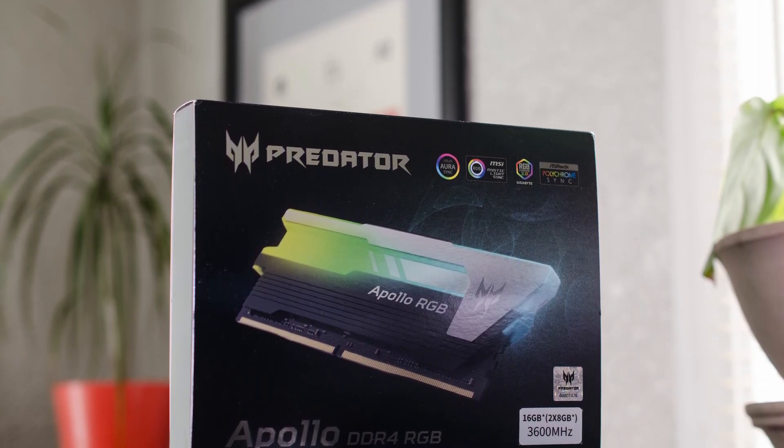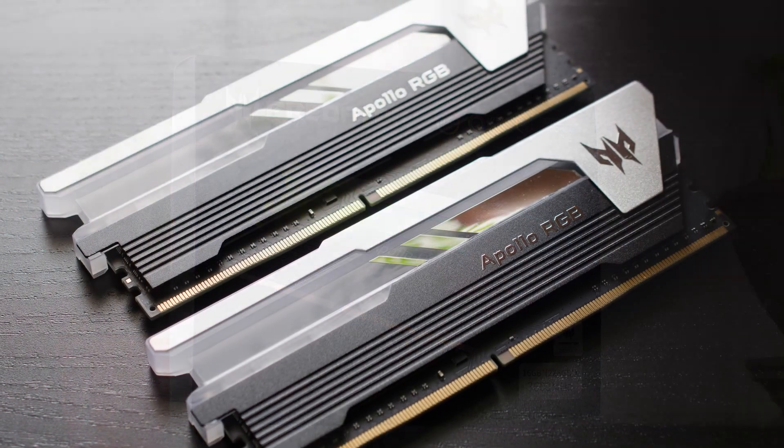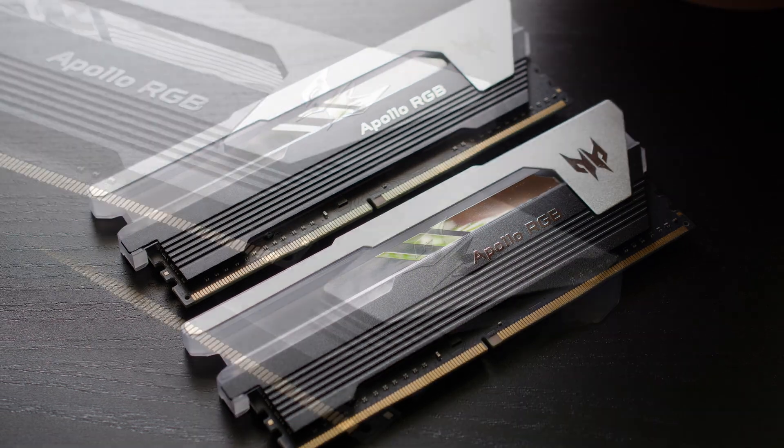Acer has entered the DDR4 market with their Predator Apollo RGB gaming memory, and we're looking at a low-latency 3600 kit today.